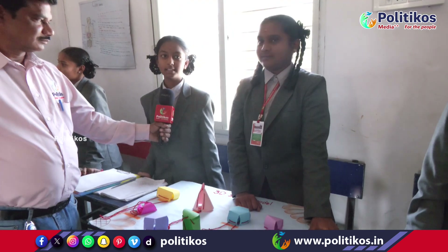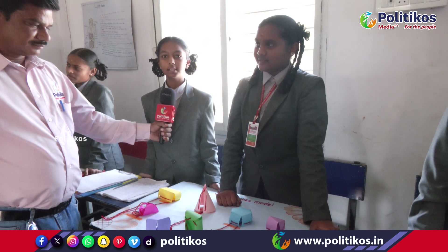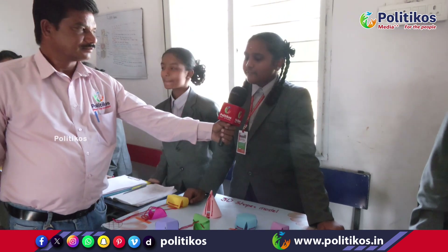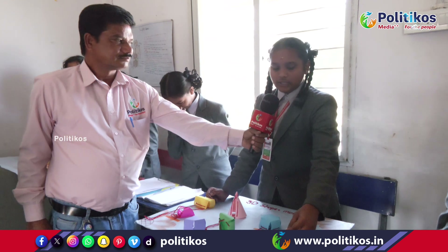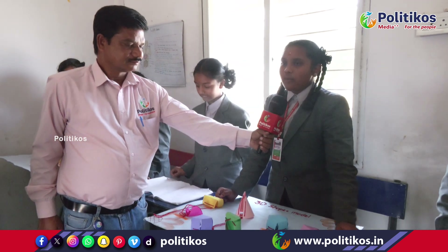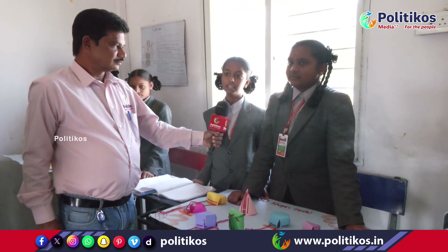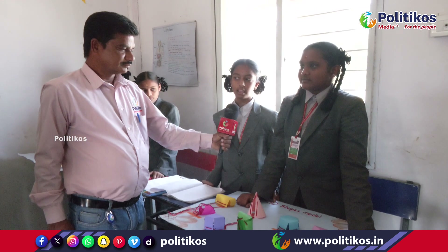Namaskar. My name is Ahiti. My partner's name is Maduruma. We are going to explain 3D shape nets. A 3D object is a figure which we fold from 2D cardboard; when we fold it, it forms a 3D object. In geometry, 3D shapes are solids that have 3 dimensions such as length, width, and height.